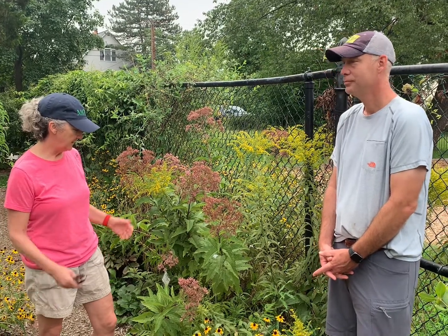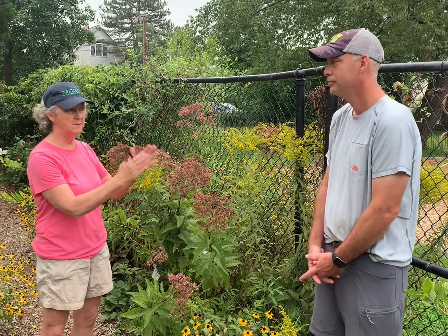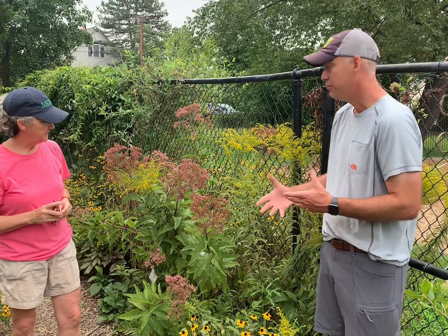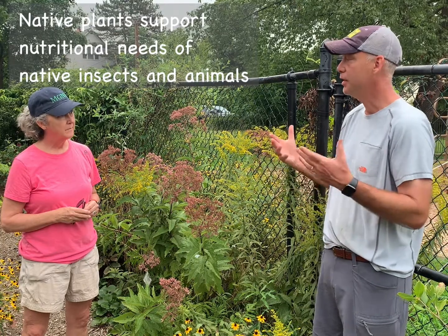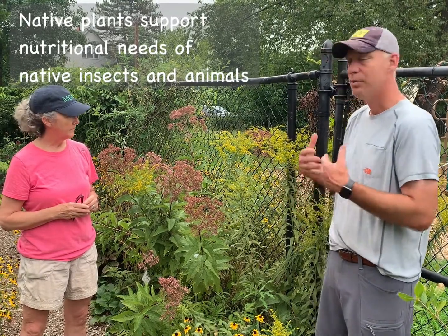Here we are in the demonstration garden at Glencarlyn, and in late summer we are in full bloom with the joe pieweed and the goldenrod. The benefit of planting natives, particularly thinking about the climate, is the fact that native plants are specifically tailored to meet the nutritional needs of the native insects, butterflies, and animal population. So they sort of go together — by choosing native, you're helping out the native species that live off the plants, as well as just the other benefit that native plants are most adaptable to the existing climate.